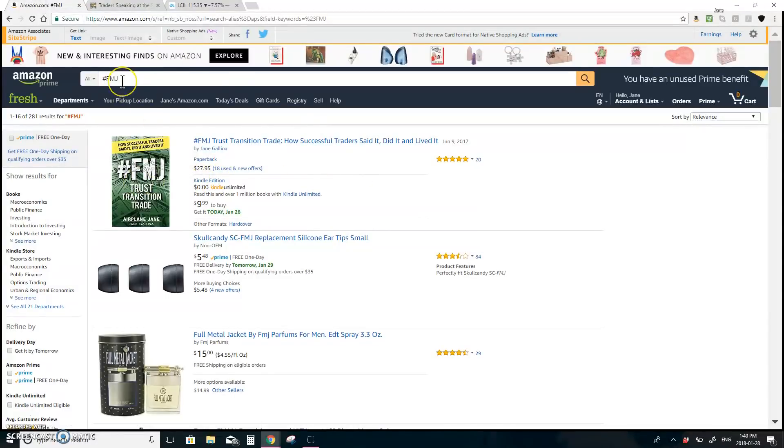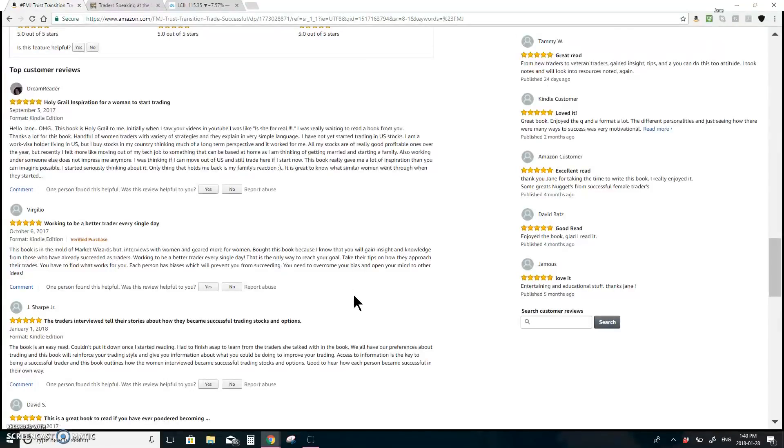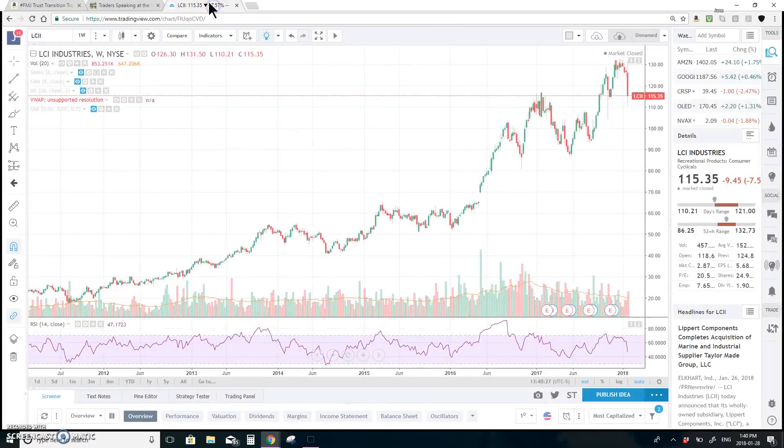If you haven't checked it out already, just hashtag FMJ for my book on Amazon. I've had nothing but five-star reviews — it's a great book and everyone is loving it. So definitely check that out. Now on to the watch list — I'm going to show you guys how I do my support and resistance.